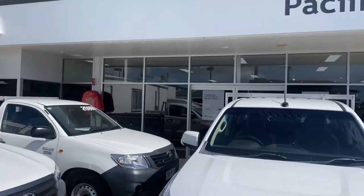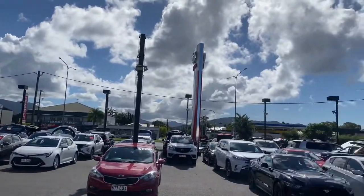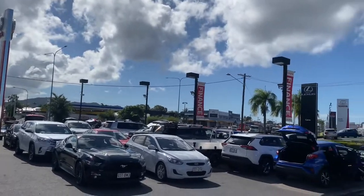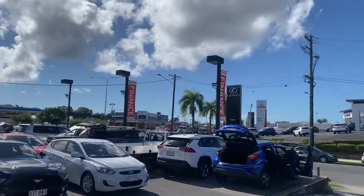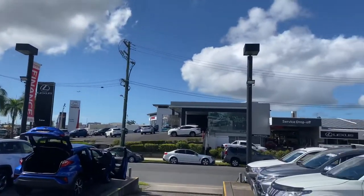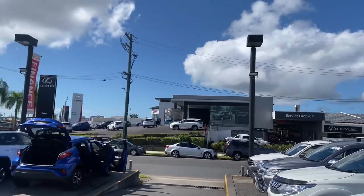A quick tour of the dealership before we get into it. We're standing in one of our two pre-owned vehicle yards with stock over 190 to 200 cars a month. As you can see, a lot of stock today ranging from small little hatches to big commercial vehicles. Just across the road here we've got our Lexus of Cairns dealership and also our service center with the new vehicle sales of Toyota.